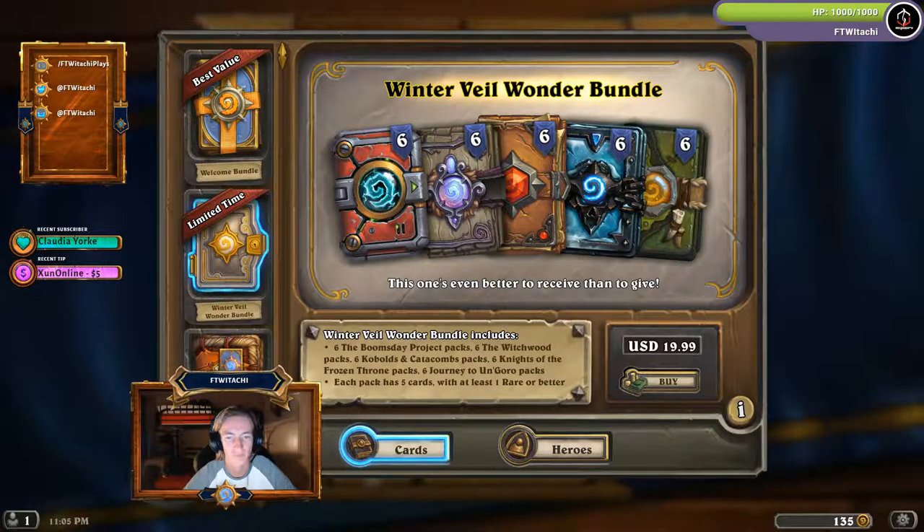Sadly, these packs are from a lot of expansions where I have most of the cards already, so I won't be getting that bundle — but I'm just throwing that out there. That's something else going on in this Winterveil.